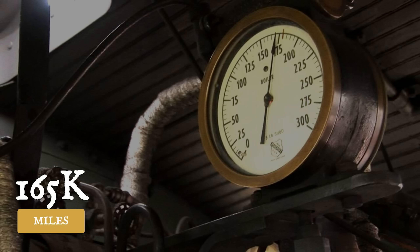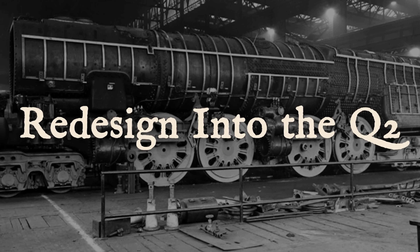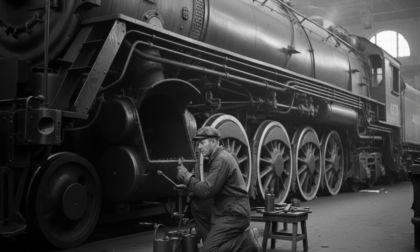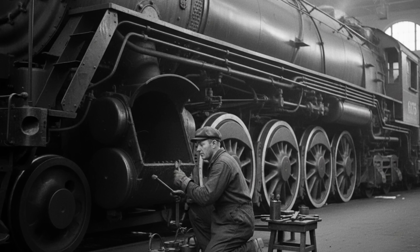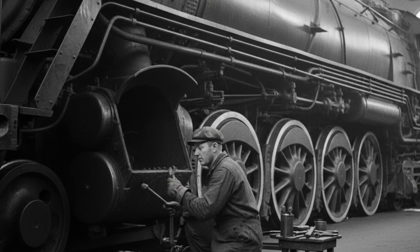Locomotive number 6130 spent more time in the maintenance shops than it did out on the railroad earning its keep. Over seven years of service, it only managed to rack up about 165,000 miles before they gave up on the whole concept and sent it to the scrapyard in 1952. The engineers at Altoona went back and redesigned the whole thing as a 4-4-6-4 arrangement, which put all the cylinders up front where they could get clean air, and where maintenance crews could actually work on them without burning themselves on firebox heat.